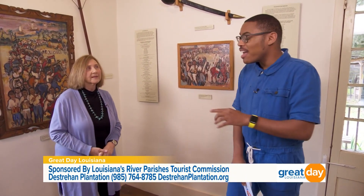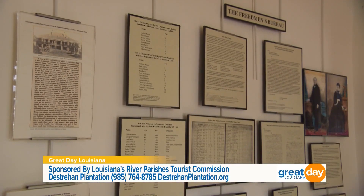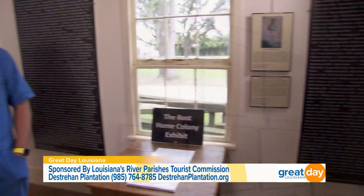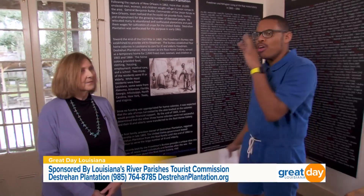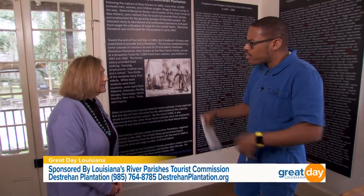There is so much to learn here at this exhibit, and luckily there's another one as well. Let's head across the hallway. Now we're at the Ross Home Colony exhibit here at Destrehan Plantation. I see a lot of names behind me and throughout this exhibit — talk to me about the purpose of this one.